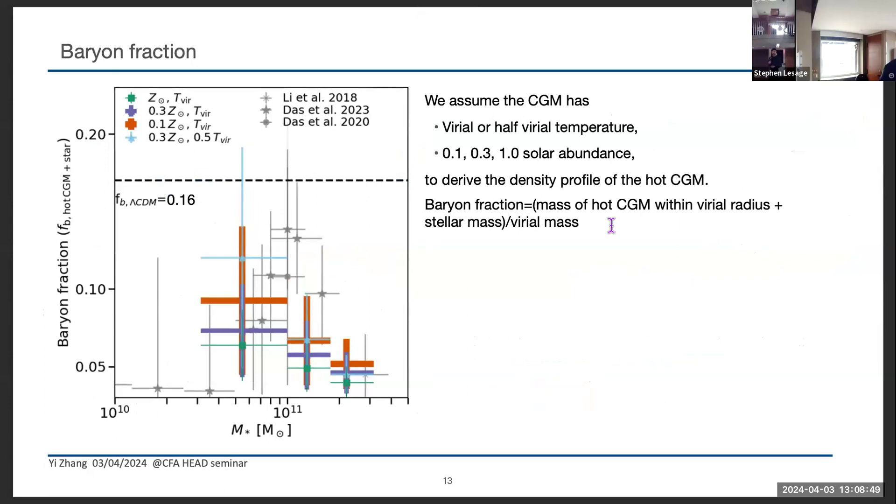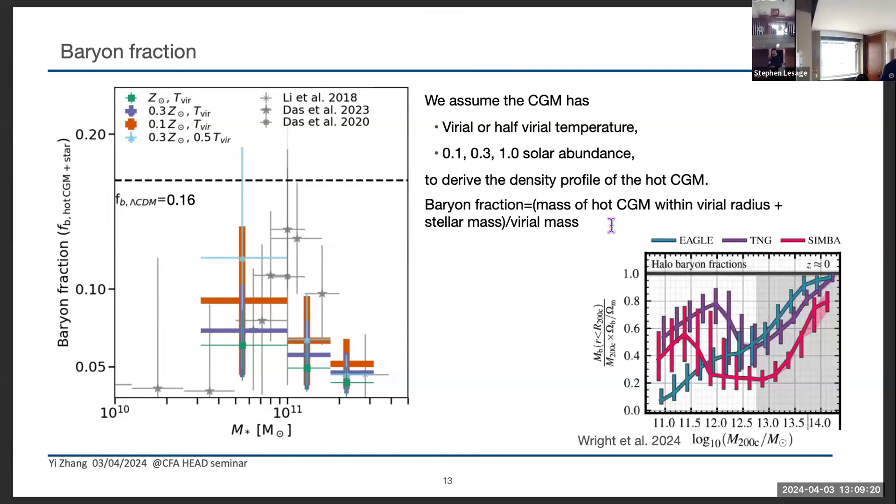With this surface brightness profile, we estimate the baryon fraction of hot CGM. We don't have temperature measurements so we make assumptions about the temperature, then calculate the hot CGM gas mass divided by the halo mass. Interestingly, the baryon fraction increases with decreasing stellar mass, which is fairly abnormal. Checking simulations like IllustrisTNG, they also predict this increasing baryon fraction, attributed to some feedback models. But for a more detailed discussion, we need better temperature measurements and to figure out which effects introduce this behavior.